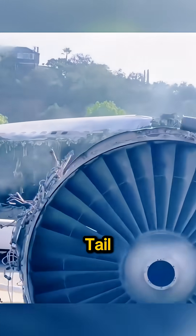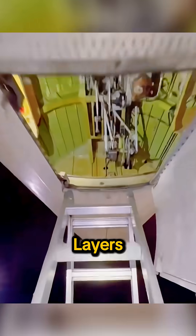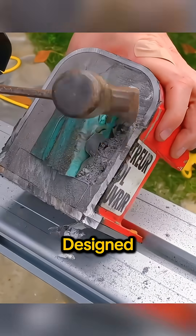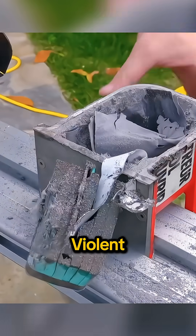It's usually mounted in the tail, the part most likely to survive a crash, and wrapped in multiple layers of titanium alloy. It's designed to survive extreme heat, massive crushing force, and violent impacts. Even being hit at speeds close to 800 kilometers per hour, it can stay intact.